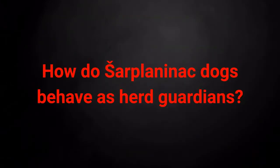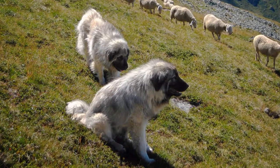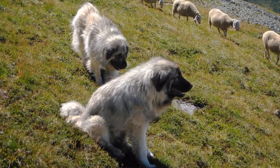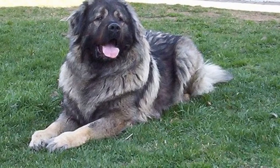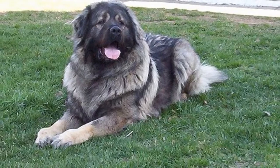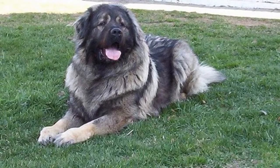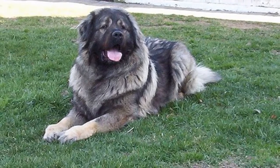How do Sharplaninats dogs behave as herd guardians? The Sharplaninats is a well-built dog that will never ignore a wolf that threatens its flock. Although owners have varying experiences, Sharplaninats dogs will usually attack the threat immediately upon detection. In contrast, our next dog breed will assess the situation at hand and not separate itself so quickly from its flock.